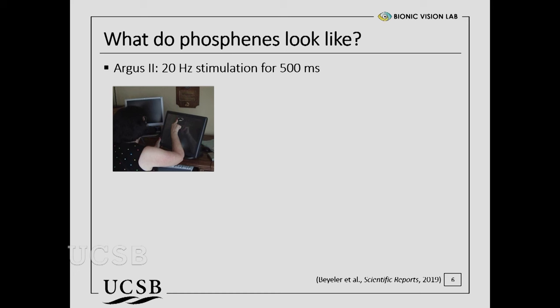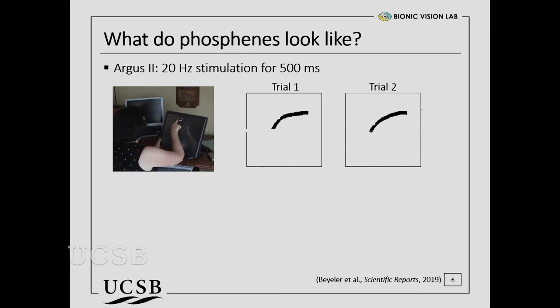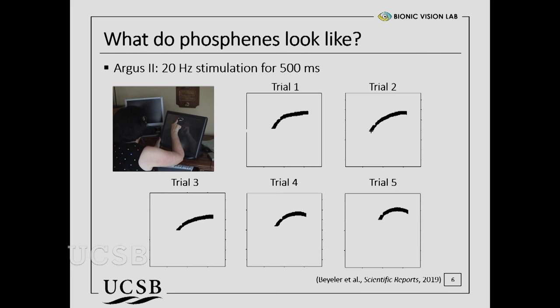We know that because we tested this idea — we went out and asked real patients to draw on a touchscreen what they see when we turn on a single electrode. Of course they're blind, they can't see what they're drawing. But if we just turn on one thing at a time, they're pretty good at outlining the shape of what they're seeing. This particular patient started drawing an arc. That seems weird — that's not a pixel, that's not a blob. Maybe it's a fluke. On trial two, the patient drew the exact same streak. Again and again and again — it's always that streak.